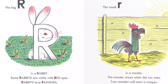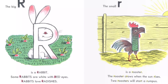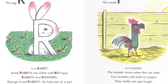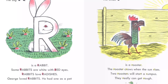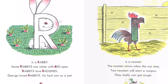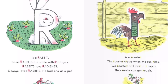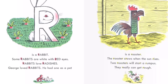The big R is a rabbit. Some rabbits are white with red eyes. Rabbits love radishes. George loved rabbits. He had one as a pet. The small R is a rooster. The rooster crows when the sun rises. Two roosters will start a rumpus. They really can get rough.